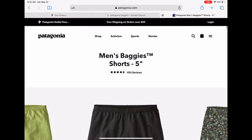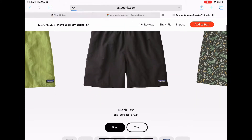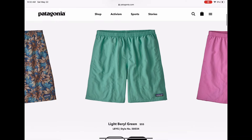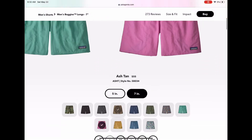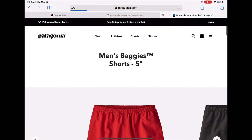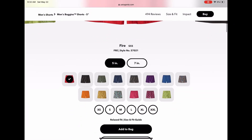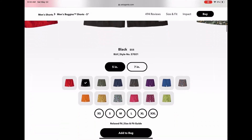Speaking of versatility, a lot of you guys have probably also known about the Patagonia baggies. Personally I like the 5-inch over the 7-inch, but the 7-inch, if you're not used to wearing shorter shorts, is definitely a good option. They have some really nice colorways — I like that mint green. The pink is also super clean, as well as different patterns, and this khaki one is a really good everyday option.